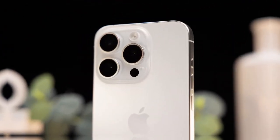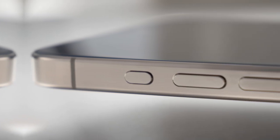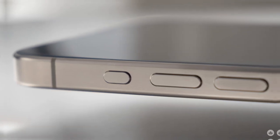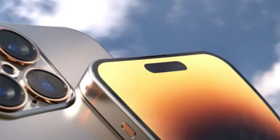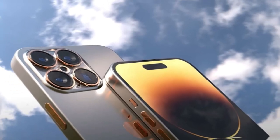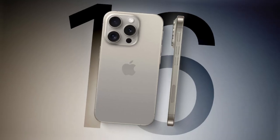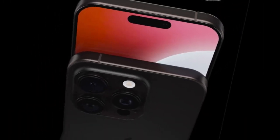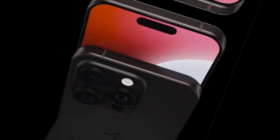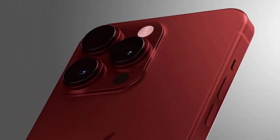Apple has always been known for pushing the limits of technology. Every year, the company introduces something new that sparks conversations around the world. Sometimes the changes are small — a little better camera, a little faster chip, a small tweak to the design. Other times, the changes are big enough to set new standards for the entire industry. With the iPhone 17 Pro and Pro Max, it looks like Apple is aiming for one of those giant leaps.